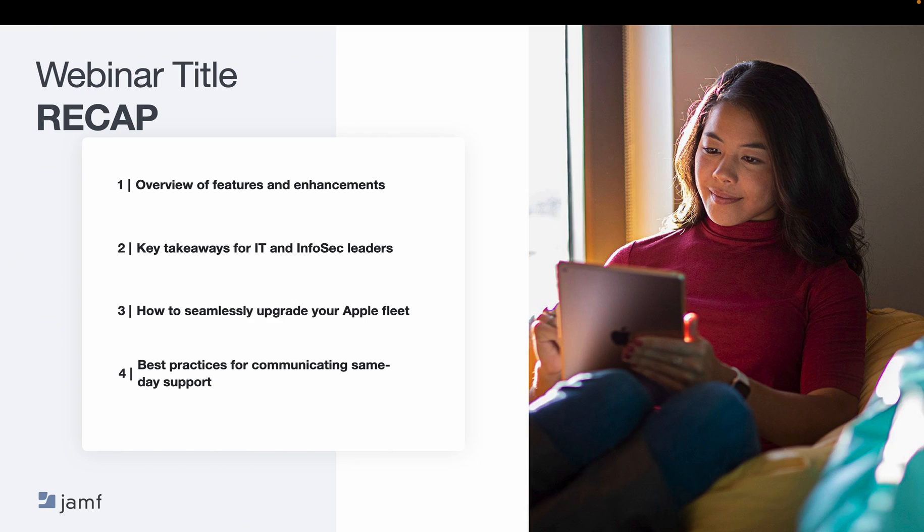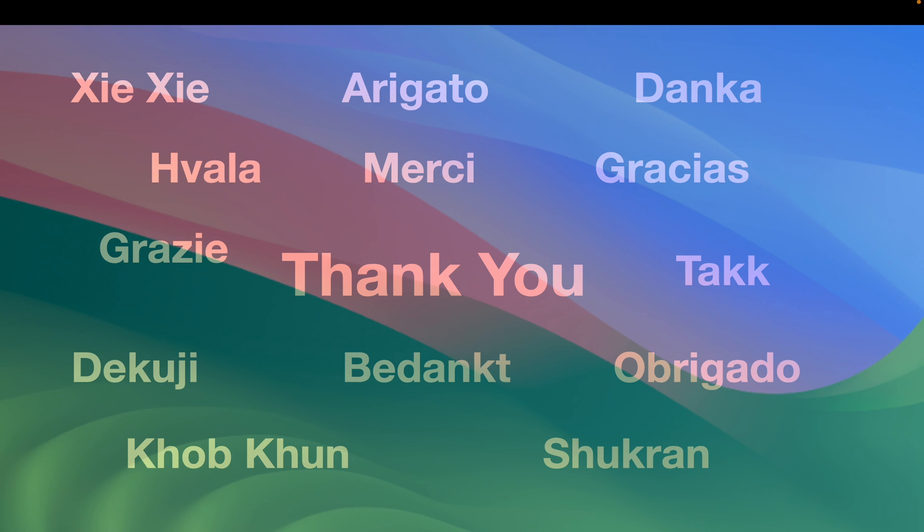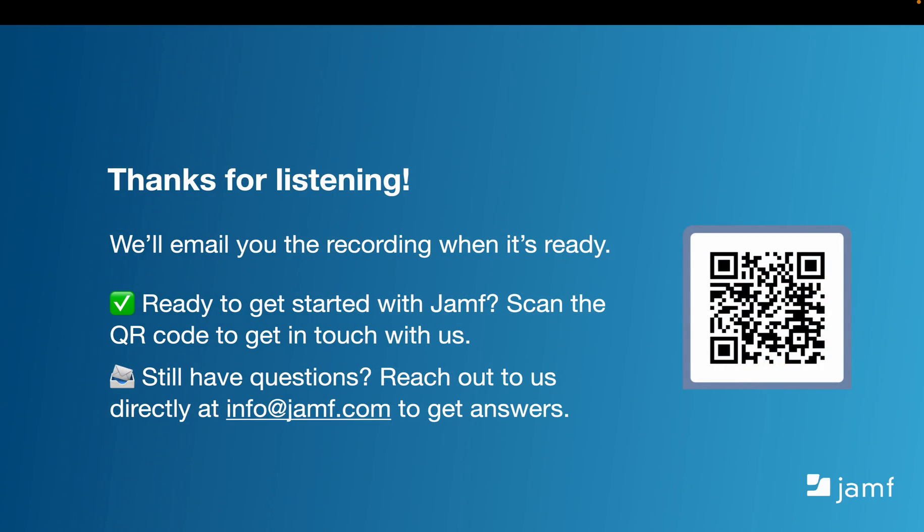Now let's recap what we walked through today. First, you can enjoy all of your new Apple operating systems. Second, we talked about some key features showcased at WWDC 2023 that will continue to make Apple the best it can be within your organization. Jamf will continue to explore how we can best support these features for you and your users — stay tuned for what's next from Jamf. You heard about the key features and workflows you can expect within each operating system and why they will matter to you and your end users. Finally, during OS upgrade season, we talked about why it's important to make the right choice for your environment when rolling out new operating systems. I hope you've found this insightful. This recording will be emailed to you shortly, but if you still have questions, please reach out to us at info at Jamf.com.